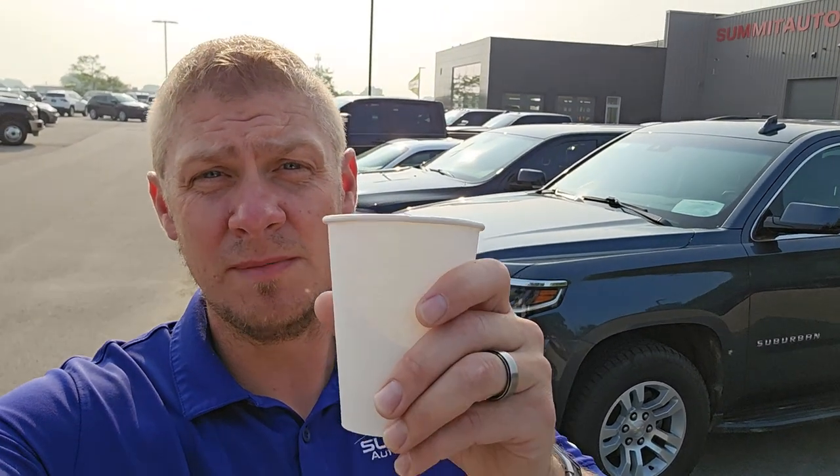Hey everybody, this is Brett with Summit Auto and today is Tuesday July 25th. It's going to be hot today, close to 90, over 90 — very humid in Wisconsin. Anyways, grab your coffee. We're going to go through what we got in over the weekend. I didn't do one yesterday. Normally I do them on Mondays, but yesterday we just didn't get anything in until about 11 o'clock, and by then it was too busy to get anything done. So we're going to do it today.